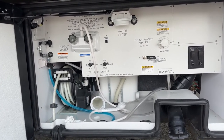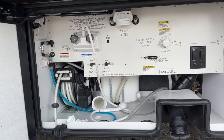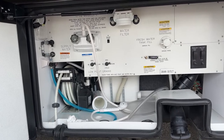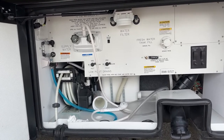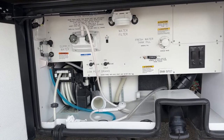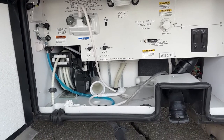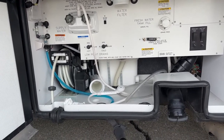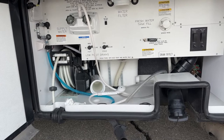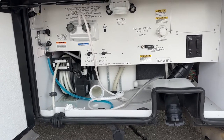Right below that is the hose reel — that's your city water connection. That'll come out 25 feet and hook up at the campground. You can see right below the hose the little rubber grommet where the hose can fit down through. So whether hooked up to sewer or water, these doors can be closed. Aesthetically, everything looks really nice.